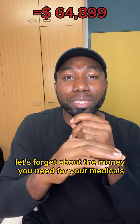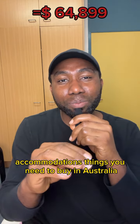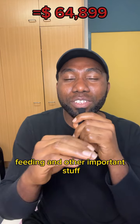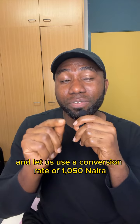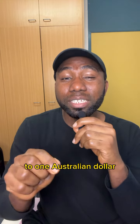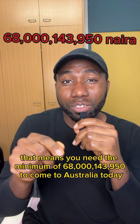Let's forget about the money you need for your medicals, accommodation, things you need to buy in Australia, feeding, and other important costs. Using a conversion rate of 1,050 naira to one Australian dollar, that means you need a minimum of 68 million, one hundred and three thousand, nine hundred and fifty naira to come to Australia today.